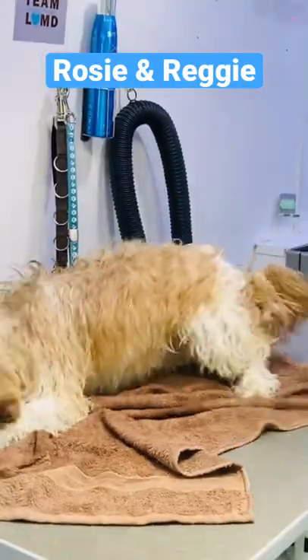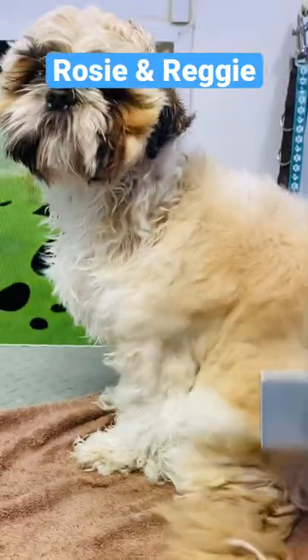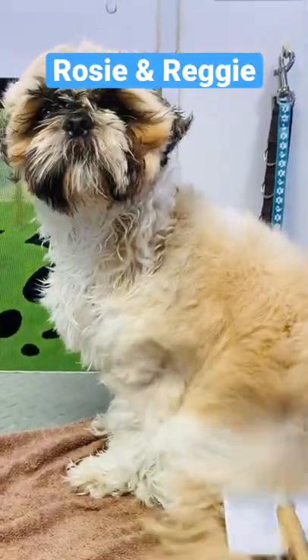They went crazy after the bath — as per normal, we call this the post-bath zoomies. Both were blow-dried using a stand dryer. I don't use a blaster on small dogs.